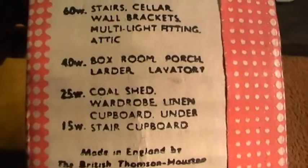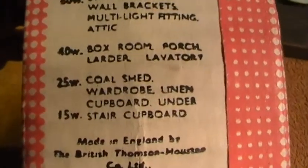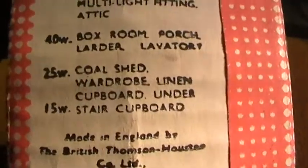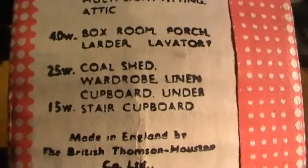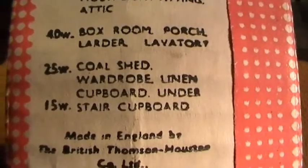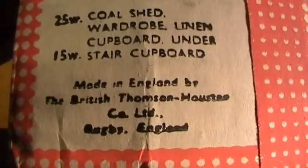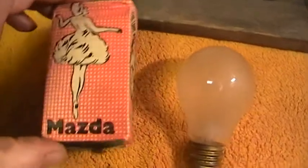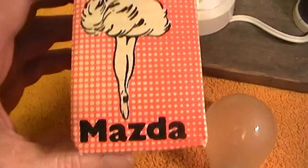Wardrobe, linen cupboard, understairs cupboard. A lot of English houses had, under the stairs, a little cupboard which normally held the gas meter, the electric meter, and the main switch to turn the juice off, and the water stop clock. Made in England by the British Thompson Houston Company Limited, Rugby England. And their trademark was the dancing lady, which is a famous trademark.